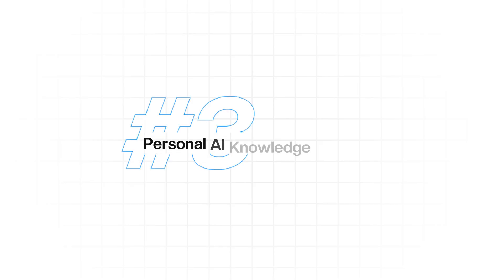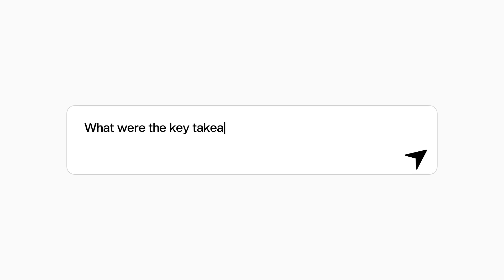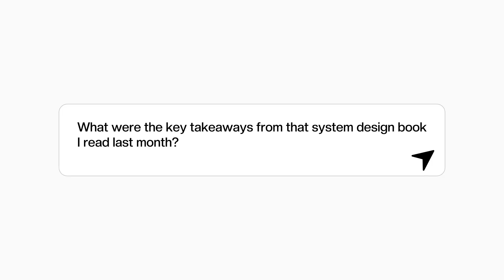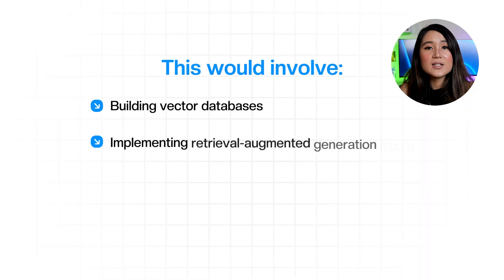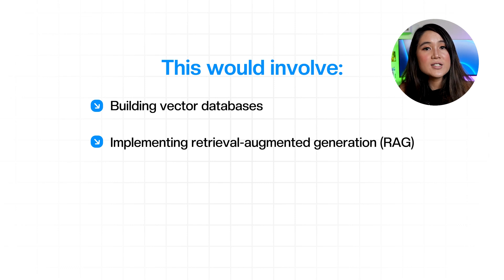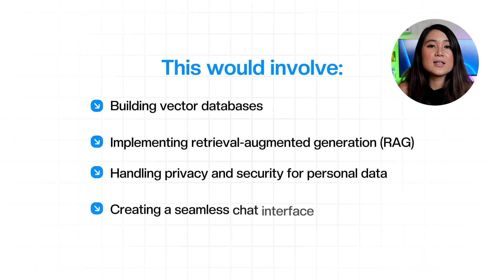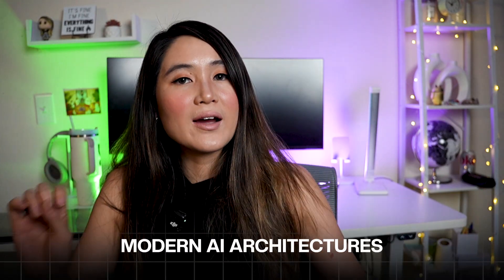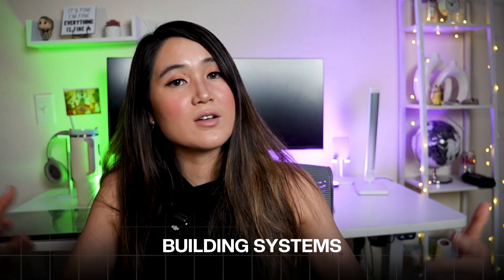The third project is a personal AI knowledge assistant. Build a system that ingests all of your personal documents, emails, notes, and learning materials, then provides conversational access to your entire knowledge base — imagine asking 'what were the key takeaways from that system design book I read last month?' and getting accurate, cited responses. This involves building vector databases, implementing RAG (retrieval augmented generation), handling privacy and security for personal data, and creating a seamless chat interface. You learn about modern AI architectures, data ingestion pipelines, and building systems that handle sensitive data properly.